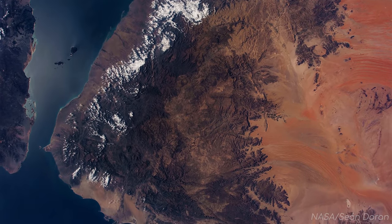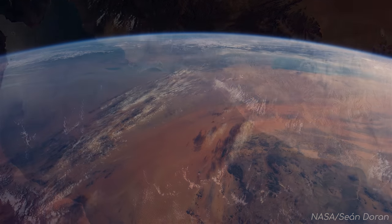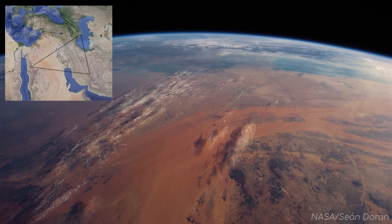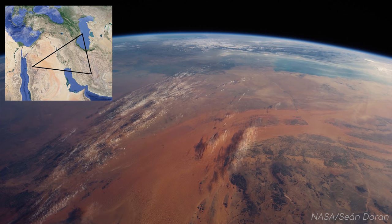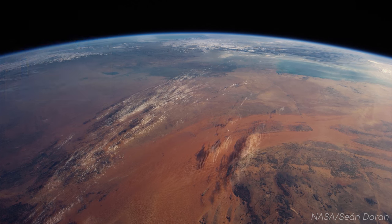Let's start heading west from here now. Underneath us is the east side of the Arabian desert, individual seif dunes just about visible from this angle.